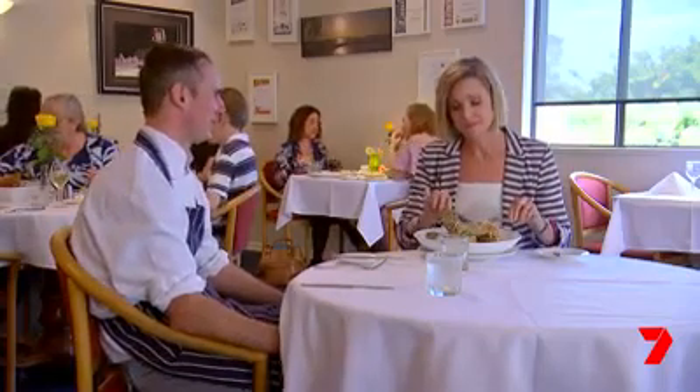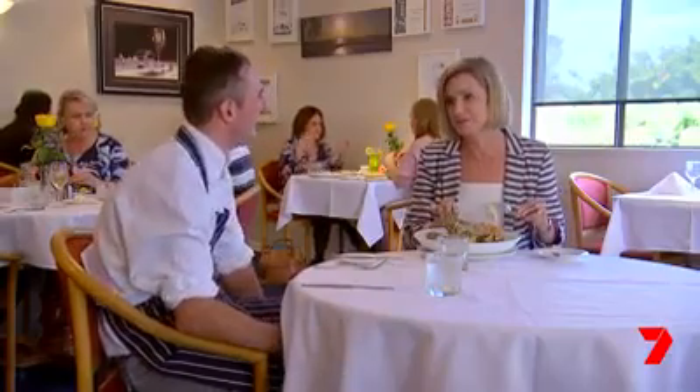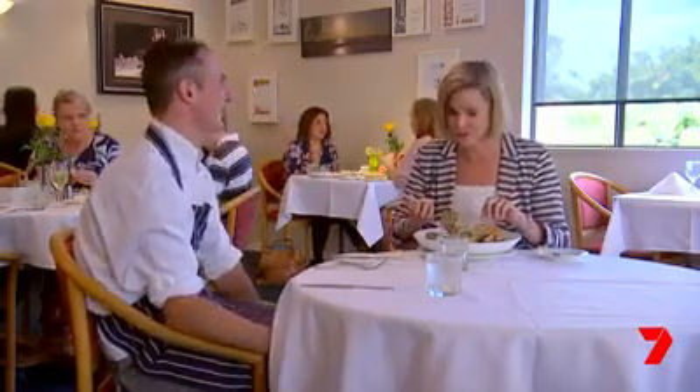It's pretty good. I'd give it 9 out of 10 — I'd give you a 10 but, you know, perfection. That was beautiful.